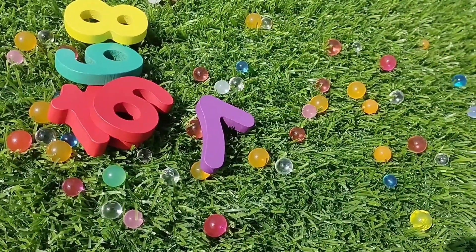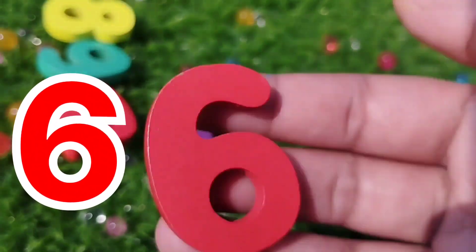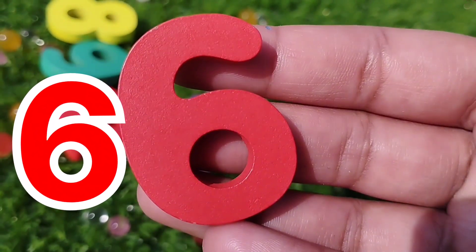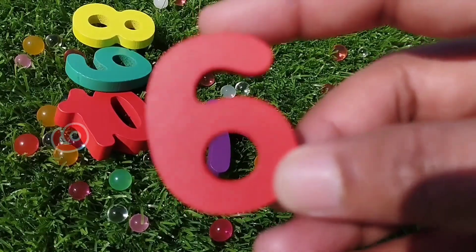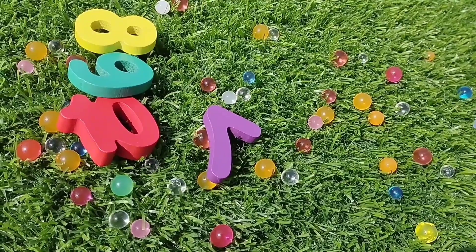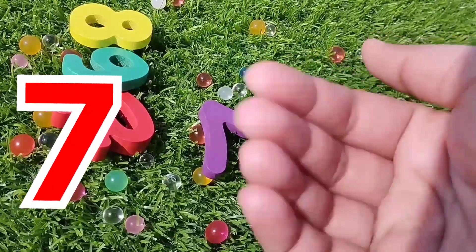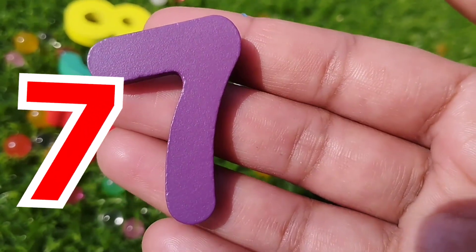The next number is number six. This is number six. Number six. The next number is number seven. This is number seven.